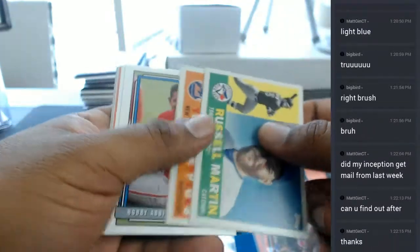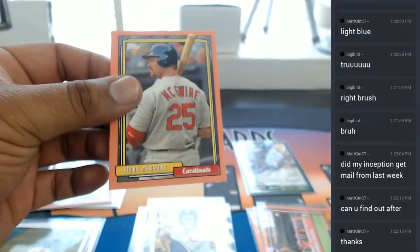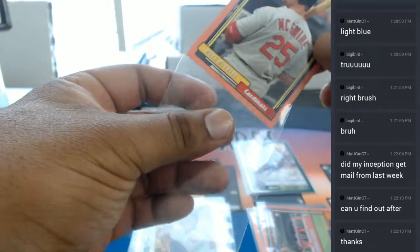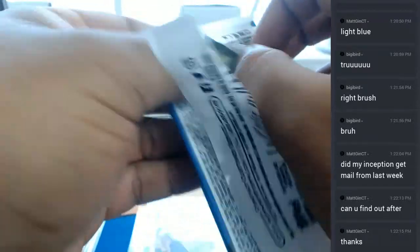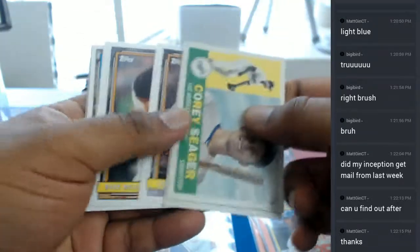Possibly Matt G — if not, everything from last week is going out today. Matt G, this is a nice one — a Mark McGwire peach for the Cardinals, that's nice, numbered to 199. But yeah Matt G, if it hasn't shipped and you haven't had a tracking number, then it hasn't gone out yet. Simple as that. But I can guarantee you, if it was there from last week, it's been sorted and it will go out today.